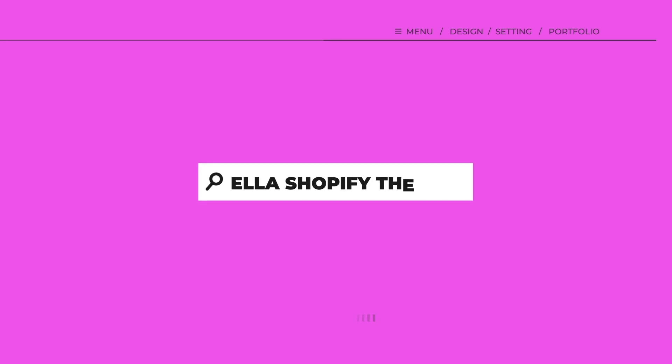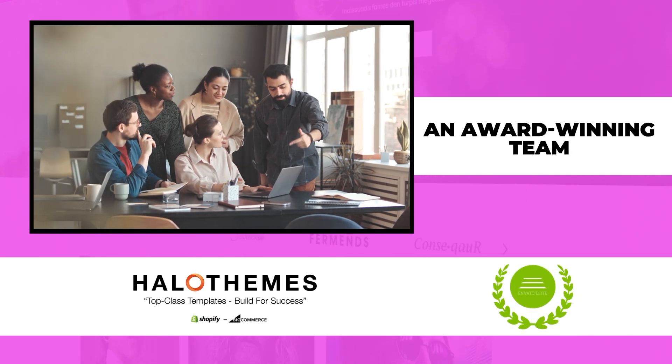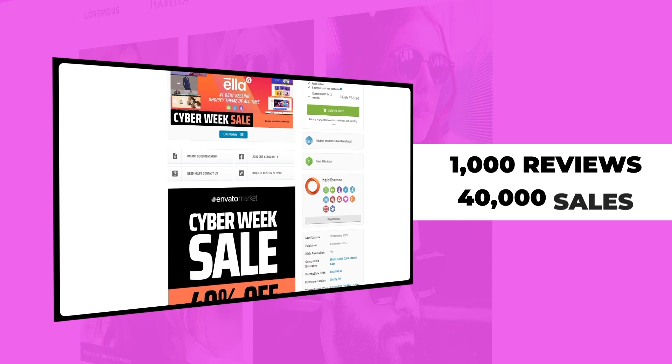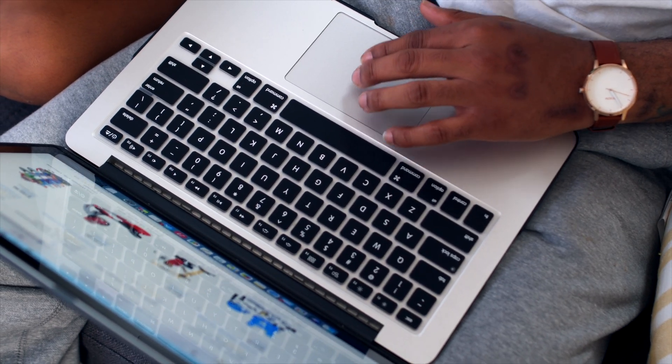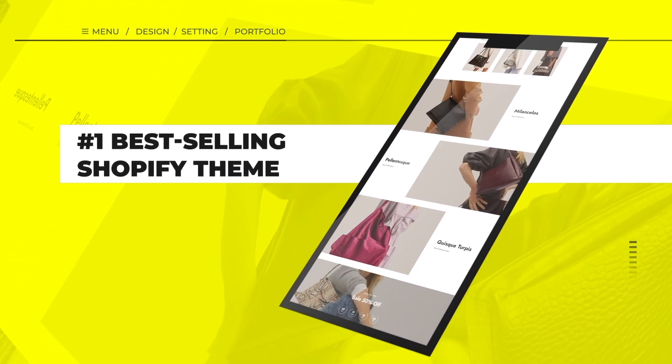The Ella Shopify theme was created by Halo Themes, an award-winning team that is part of Envato Market's Power Elite Wall of Fame. With over 1,000 reviews and close to 40,000 sales, this theme boasts a 4.8 star rating. It's no wonder that it's been called the number one best-selling Shopify theme.